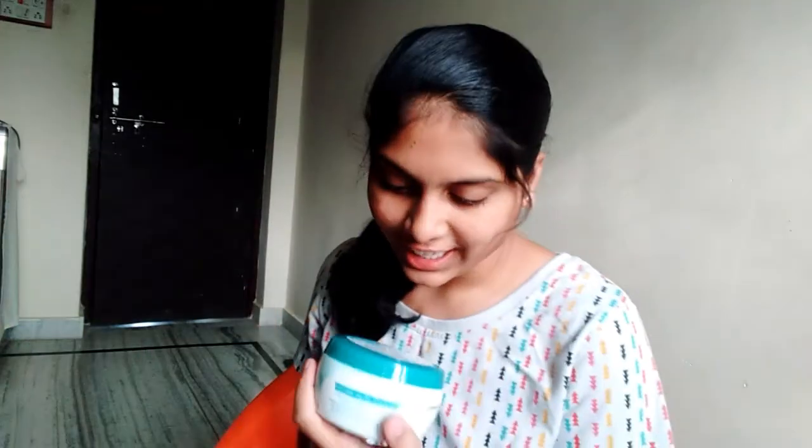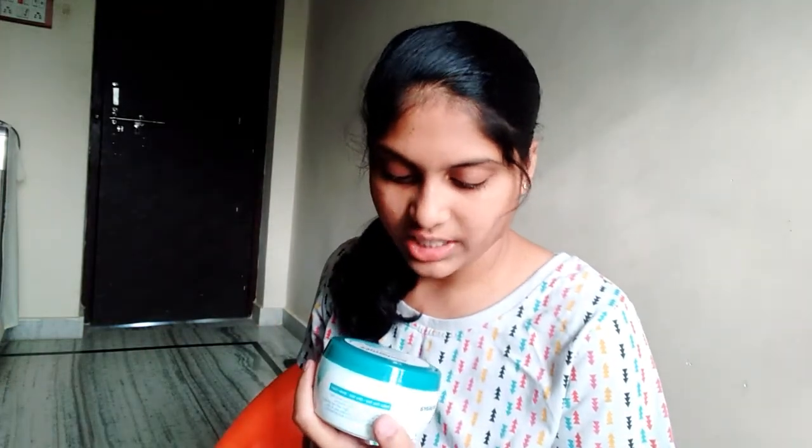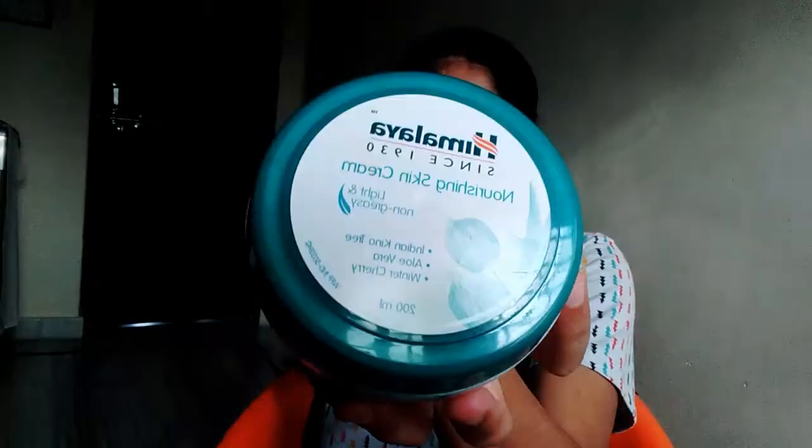It's very good. And this is Himalaya nourishing skin cream. I am going to try this. I will try these complimentary three products.